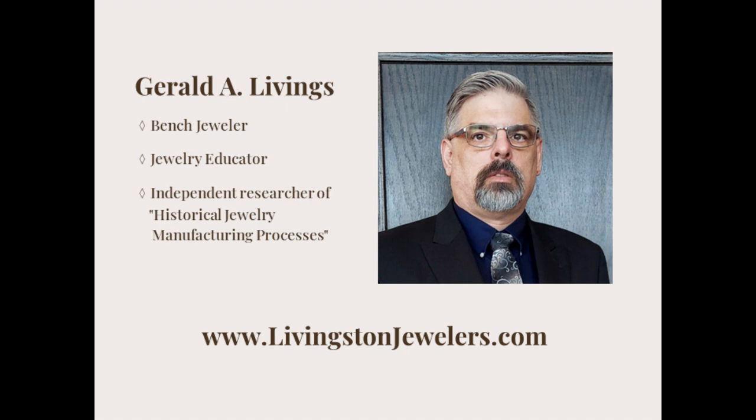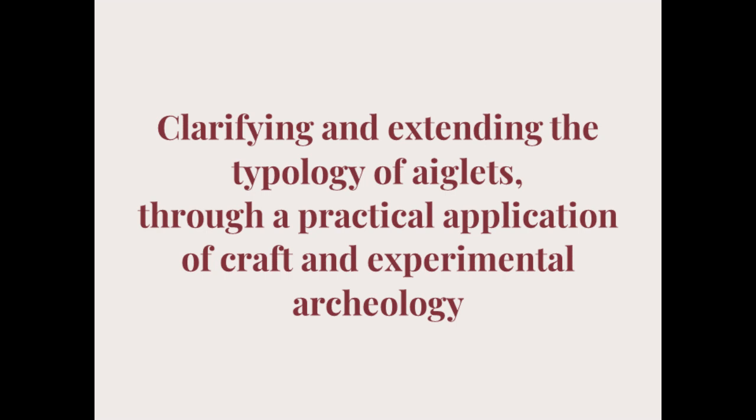I also want to let you know that sometimes my mouth gets ahead of my brain, so please let me know if you need me to stop and clarify something — I am happy to do that. Dealing with dress and textiles, many of you have come across aglets. The story I will be telling you today is about my journey clarifying and extending the typology of aglets through a practical application of craft and experimental archaeology.